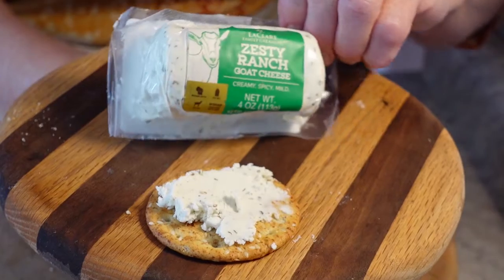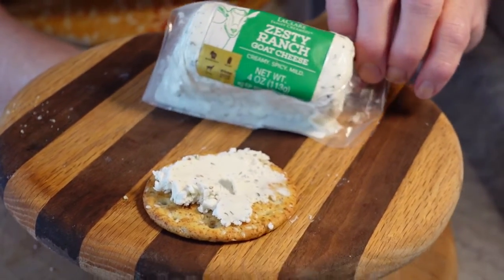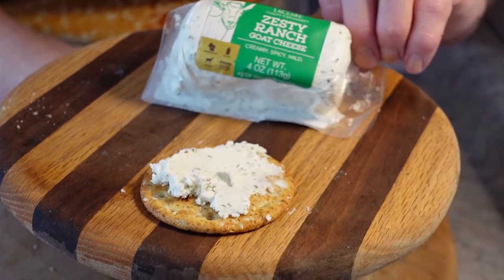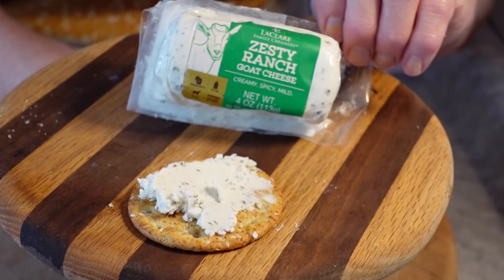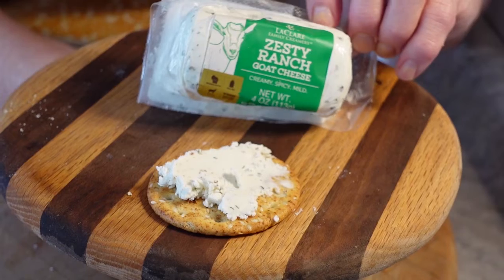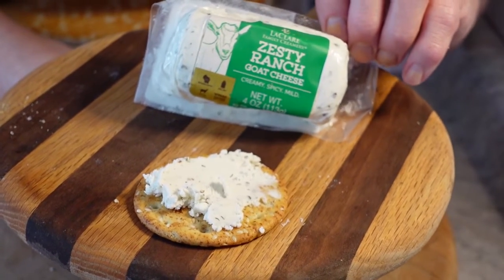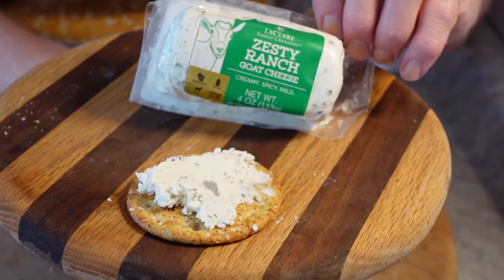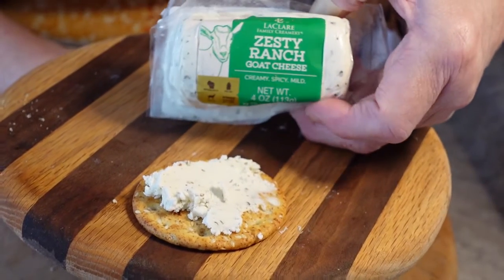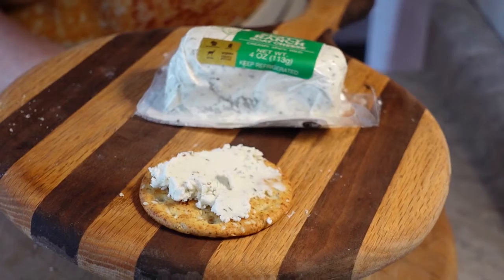Zesty Ranch Goat Cheese from LeClair Family Creamery, located in Pipe, Wisconsin. So if you want to try yourself some darn good goat cheese — even if you say you don't like it — give it a try, because you're going to like this stuff. Have yourself a good day! Hope you enjoyed this segment of the Wisconsin series and I hope you stop back again. See you later, bye now!